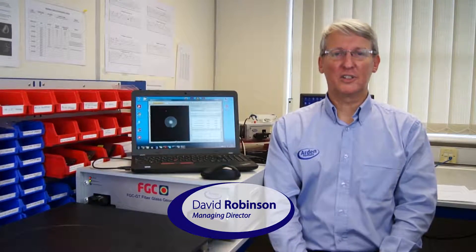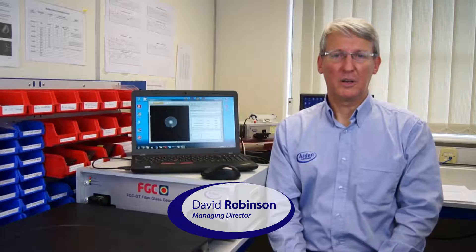Hi, I'm David from Arden Photonics and I'd like to tell you a little bit about our latest optical fibre measurement system, the FGC. It takes optical fibre geometry measurements to a new level of speed and simplicity.